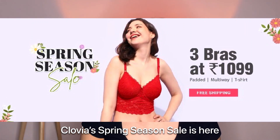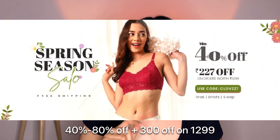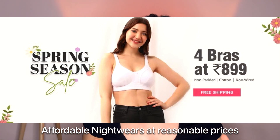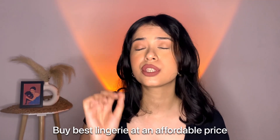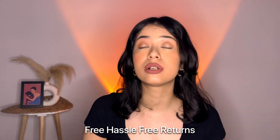Before I share what I got, I quickly want to tell you all the offers and discounts they're currently running on the website. Clovia is currently having their spring season sale with huge offers and discounts — you can get 40 to 80 percent off across their whole website. If you shop for 1299 rupees and above, you also get an additional 300 rupees off. They have products ranging from bras, panties, and nightwear. They give great quality at very reasonable and affordable prices, plus free shipping, cash on delivery, and hassle-free returns.